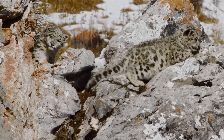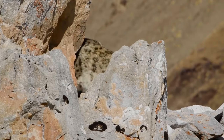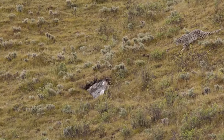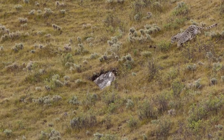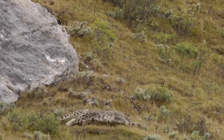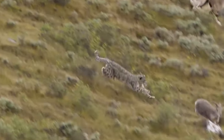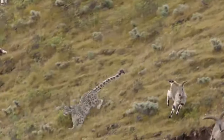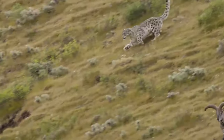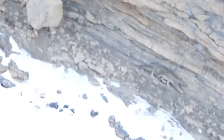Blue sheep, argali wild sheep, ibex, marmots, pikas, deer, and other small mammals are eaten by snow leopards, though local communities hunt many of the same animals they prey on. In this video, a beautiful snow leopard surprises a small herd of mountain goats, coming out of nowhere — but to the feline's surprise, the goats are quick enough to disperse and escape just in time.